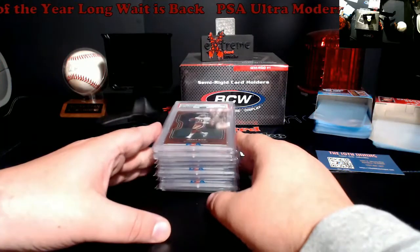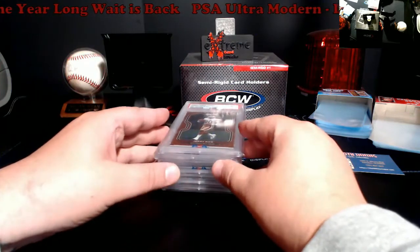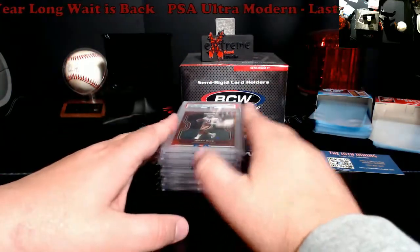Looks like they are trucking along with this stuff now, so we'll see how it all plays out. Let's go over some grades here.